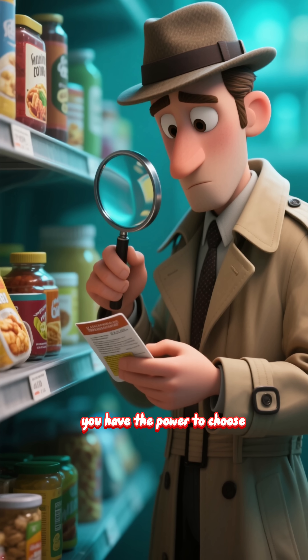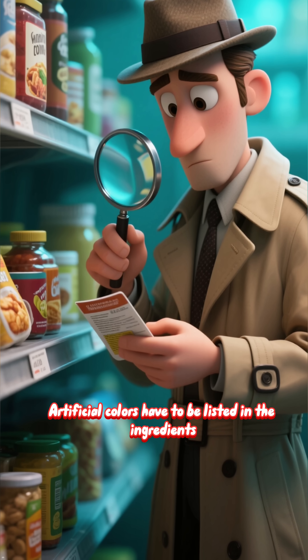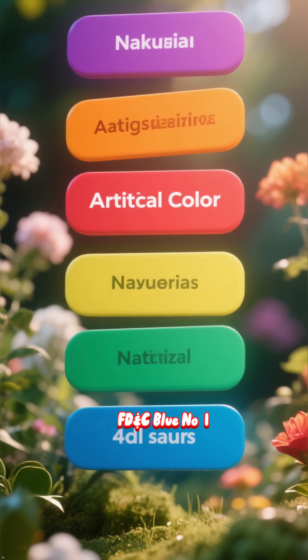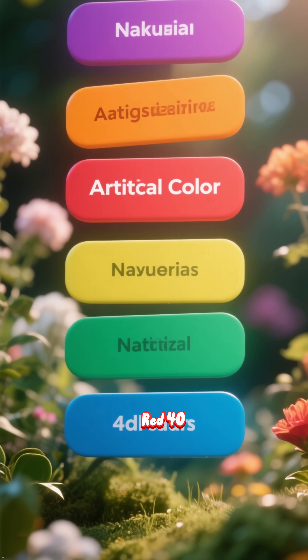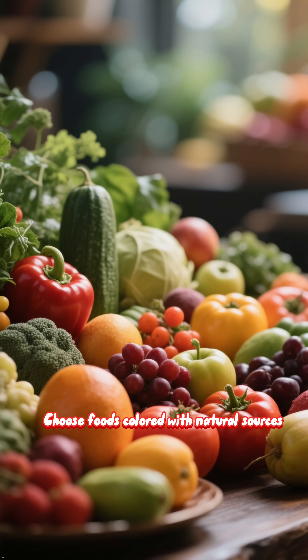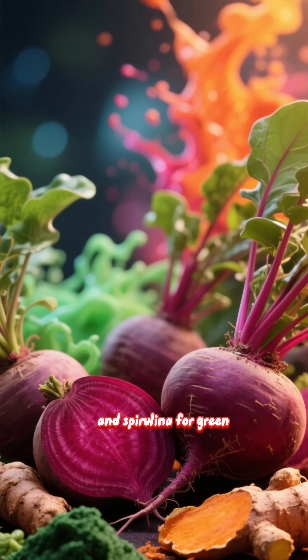But the good news is you have the power to choose. Start by becoming a label detective — artificial colors have to be listed in the ingredients. Look for names like FD&C Blue No. 1, Red 40, or simply 'artificial colors.'